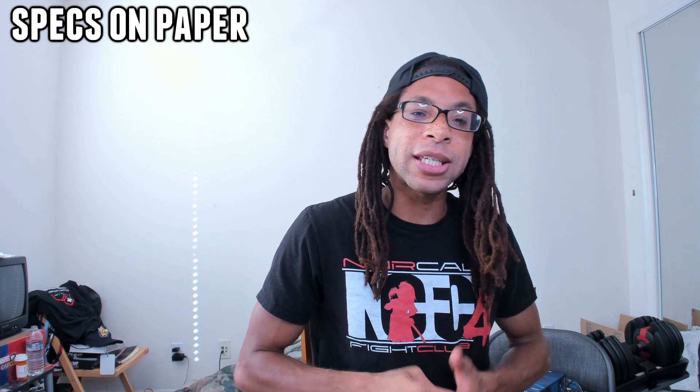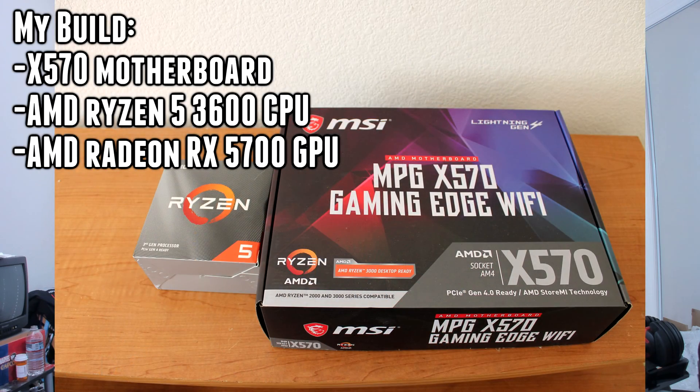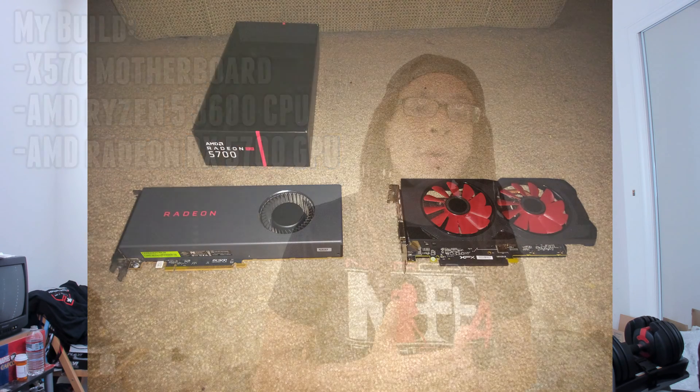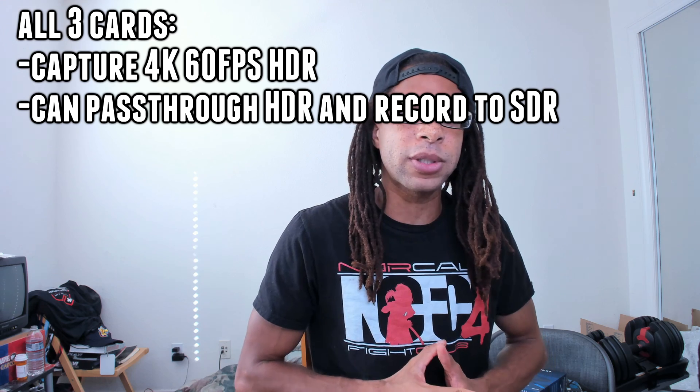First, what they do on paper. For reference, my build is an X570 motherboard with a Ryzen 5 3600 CPU and an AMD RX 5700 GPU. These specs are going to be very important throughout this. All three of these cards capture at 4K, 60 frames per second in HDR.